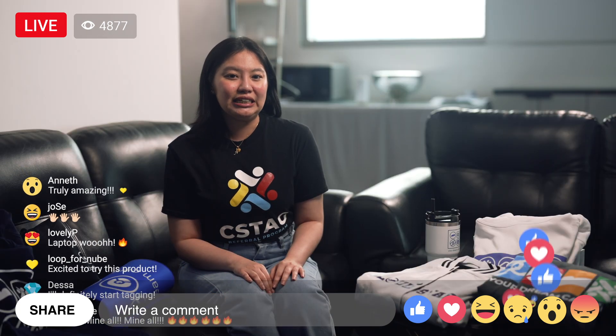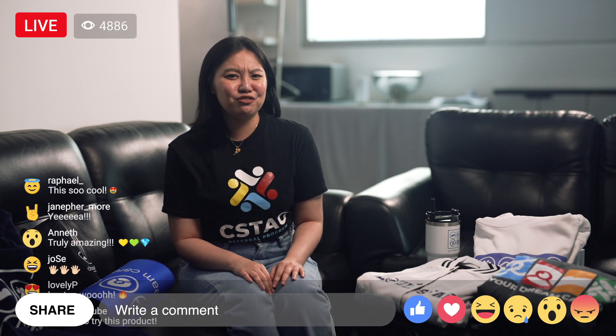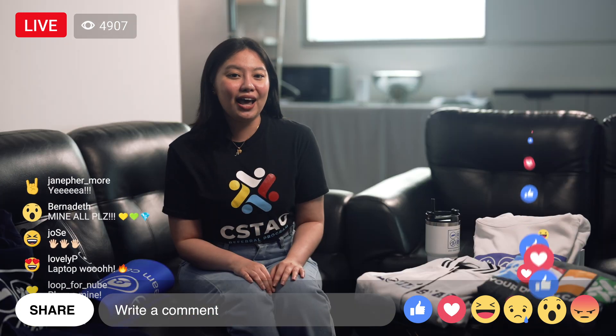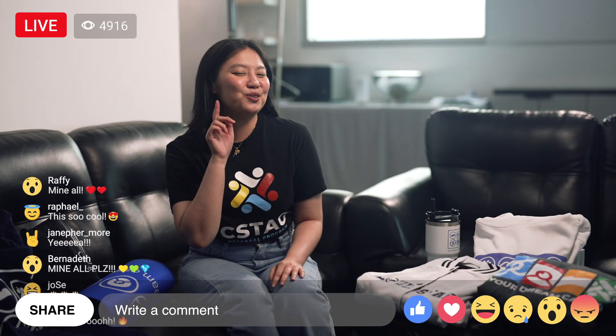One of our top taggers recently redeemed a split-type air conditioner for 5,000 Tag Points. Start tagging now and these incredible items could be yours.